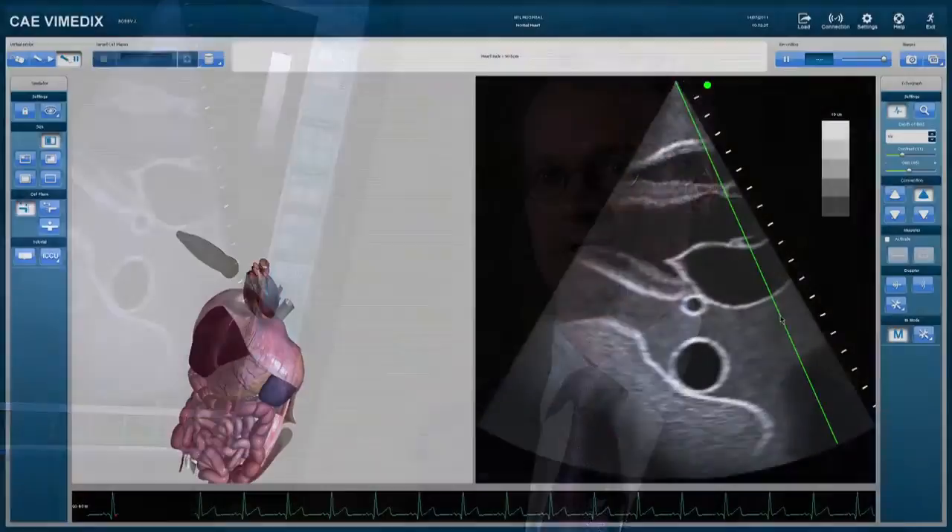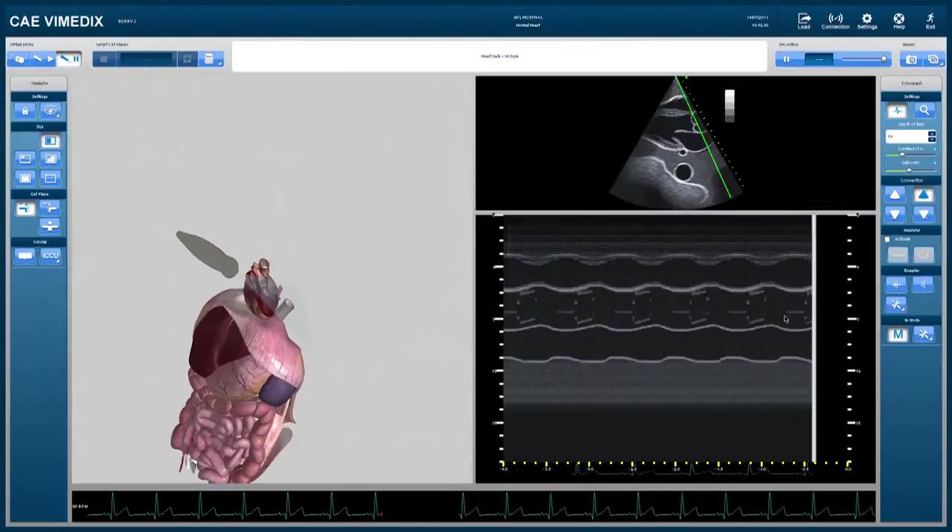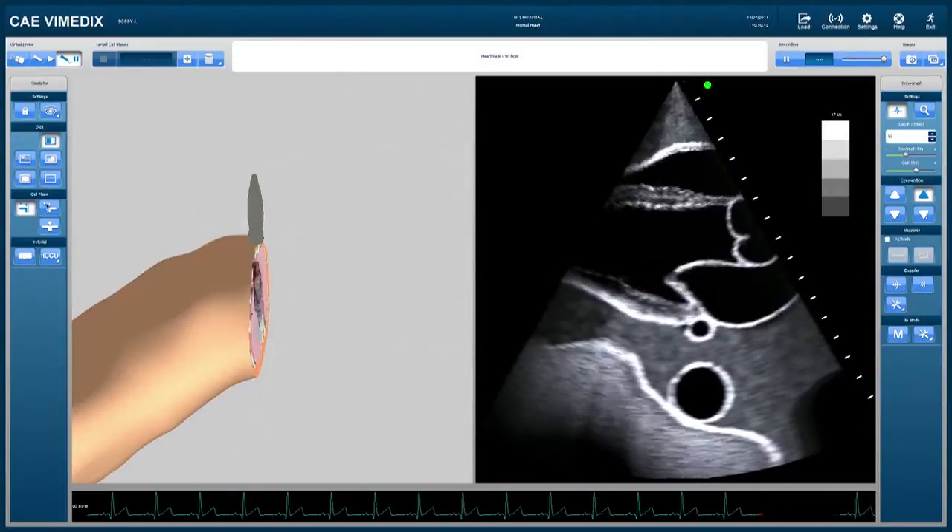15 years ago, when I trained to become an echocardiographer, I found it challenging to generate the images and also interpret the ultrasound images. My solution was to use a plastic model of the heart that I would open and try to figure out how an ultrasound beam would generate the images I had seen on the screen. The Vimetics display emulates a real ultrasound screen with the added learning tool of a 3D animation of the body.